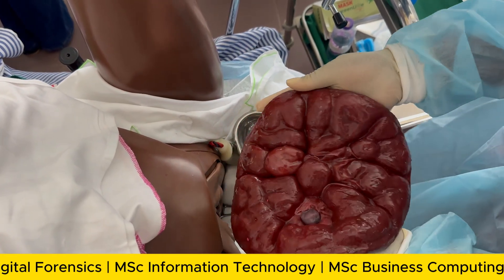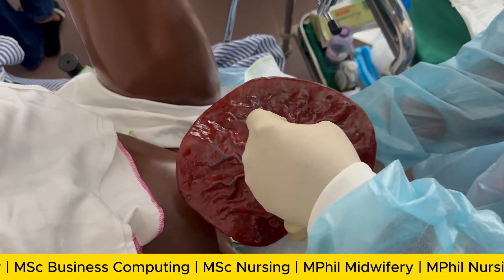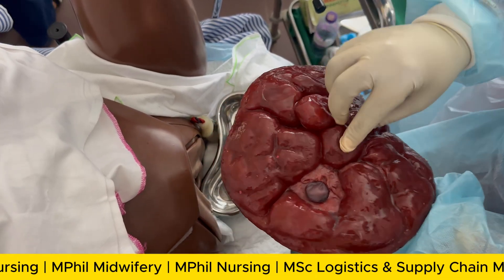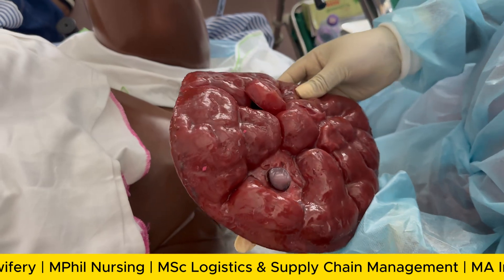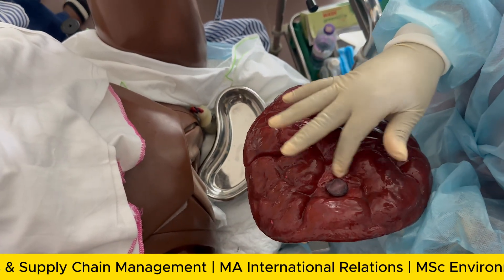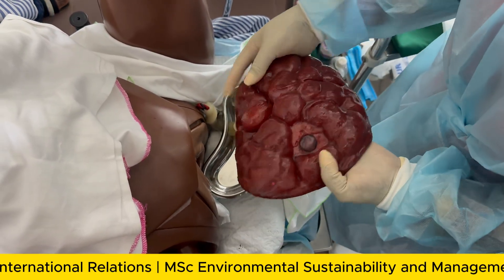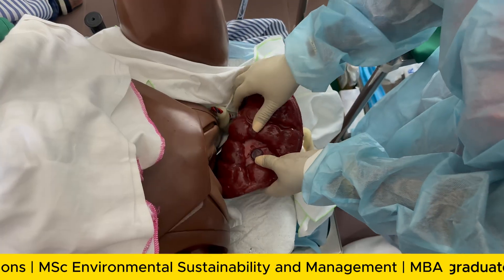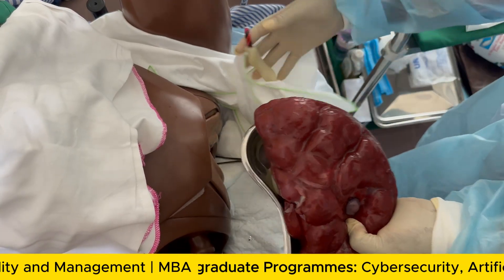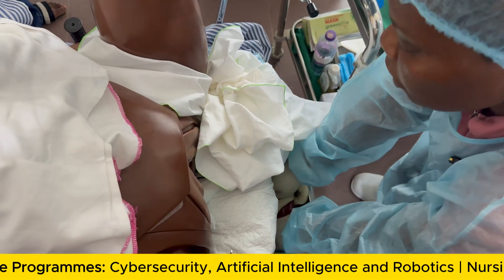When the placenta is out, you have to examine it from the fetal side and from the maternal side. We can see that there is a missing lobe of the placenta, which means there is a retained product in the woman's uterus. We have to explore the uterus and make sure that the missing lobe or the retained product is completely delivered.